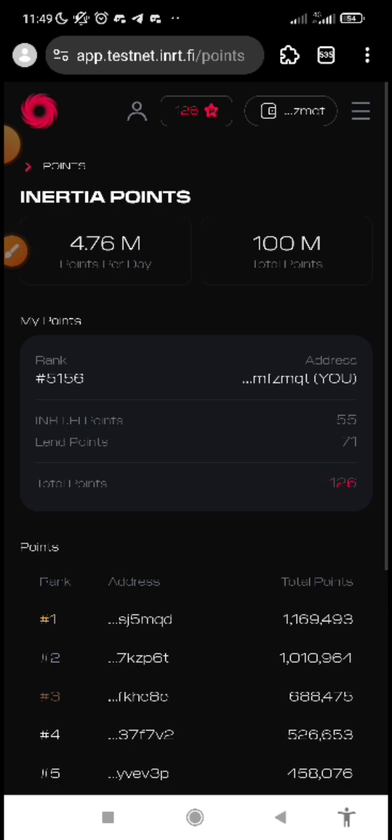What do you need to be doing on this testnet? There are two things that are very essential activities you need to do. The first one is to farm — you farm by staking. The second one is through lending and borrowing. By participating in these activities, you will be able to get inertia points. Let me show you how you can do that.